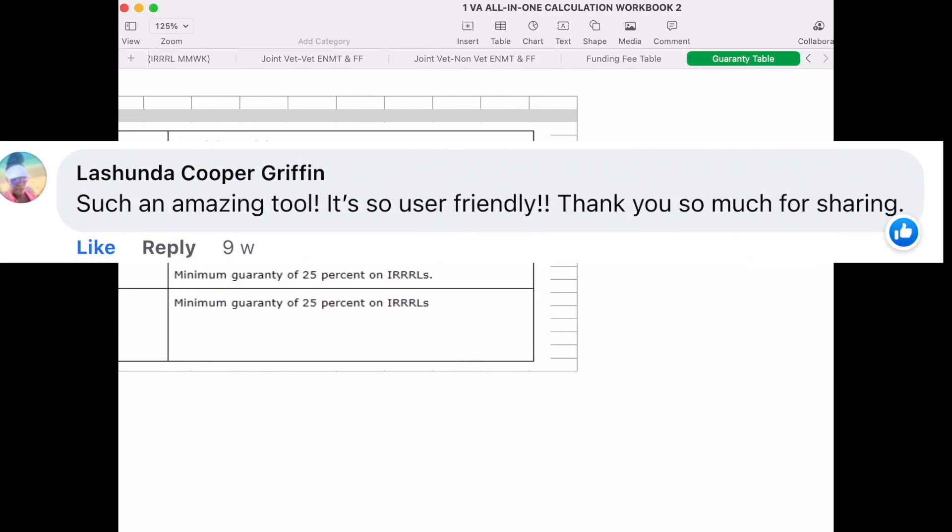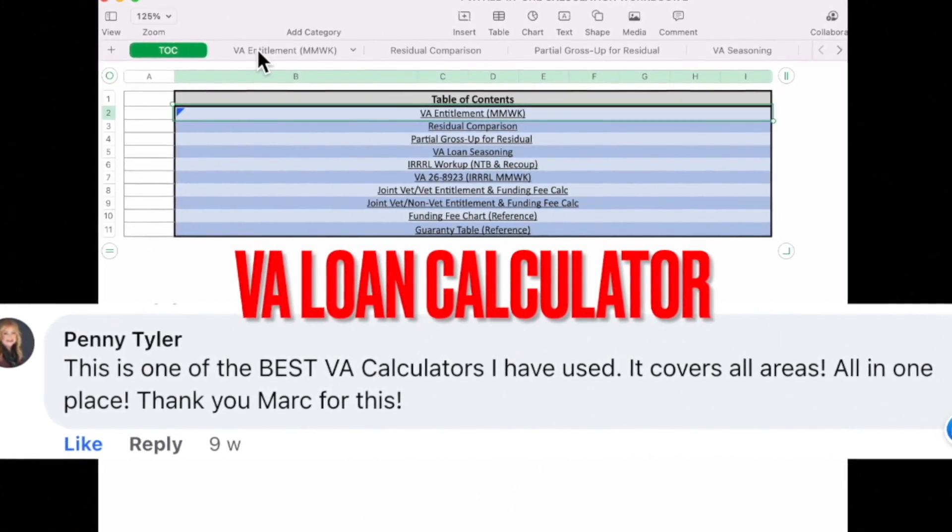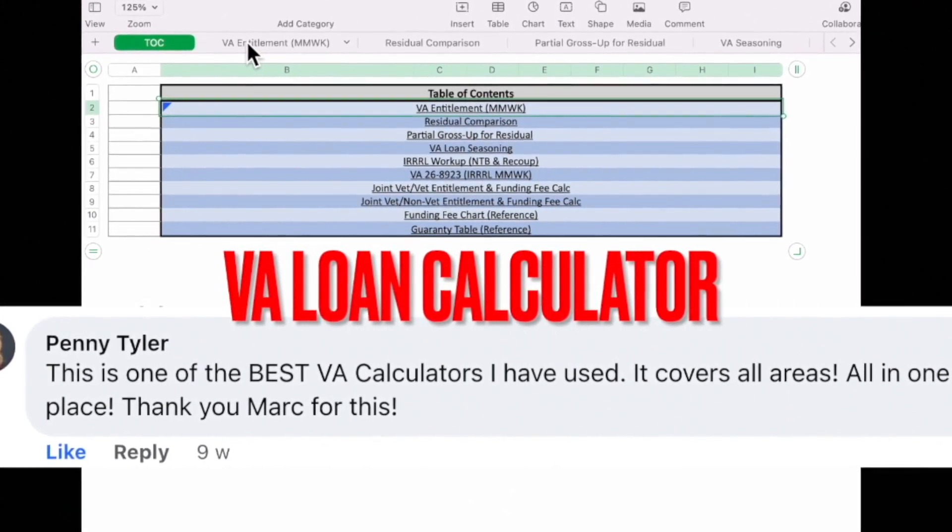Improving accuracy and reducing errors: loan calculators can help mortgage professionals improve the accuracy of loan calculations and reduce errors by automating the process.